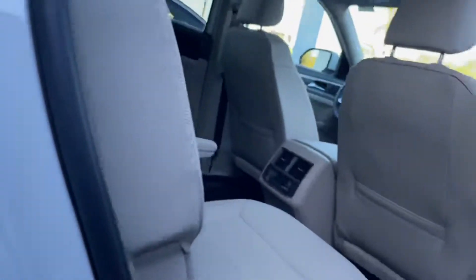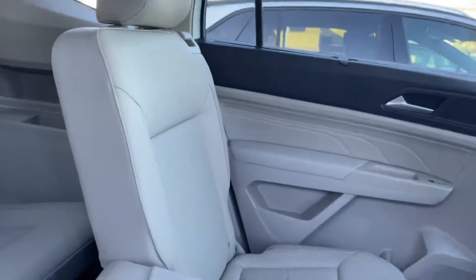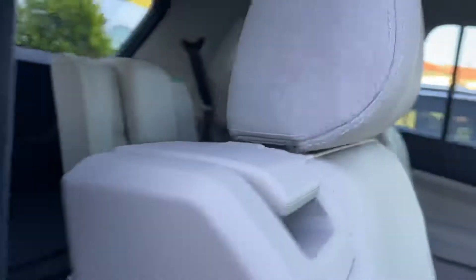You do have the keyless entry on all four doors. You do have the captain's seats. Just put this down and you're all good to run around.